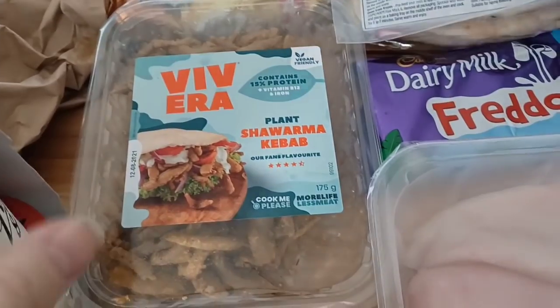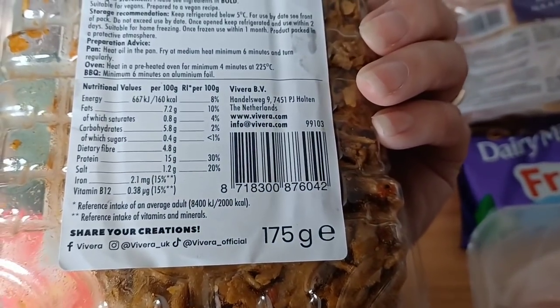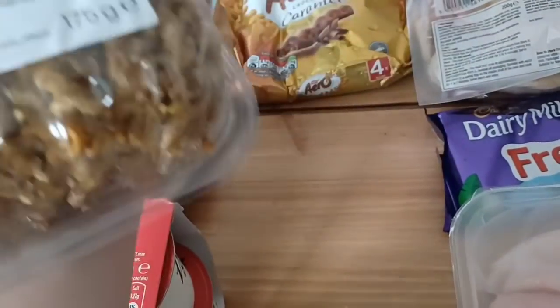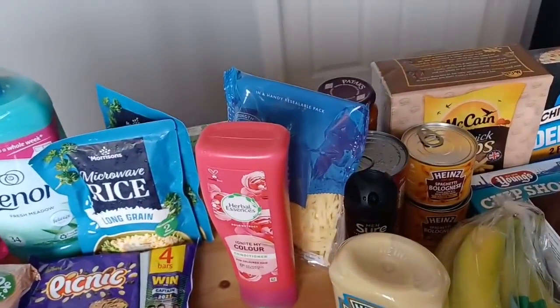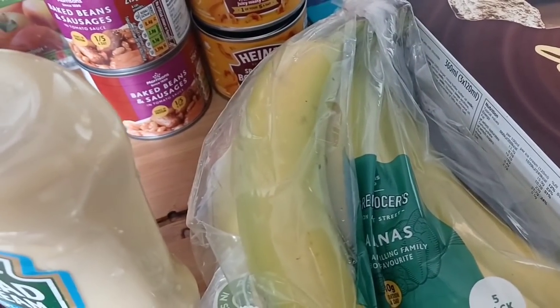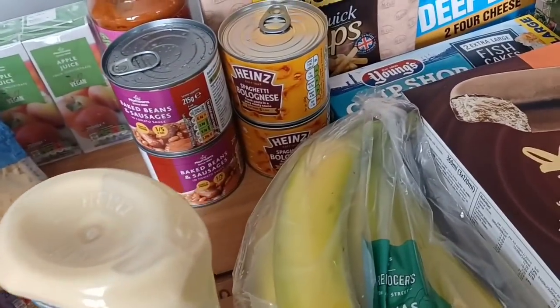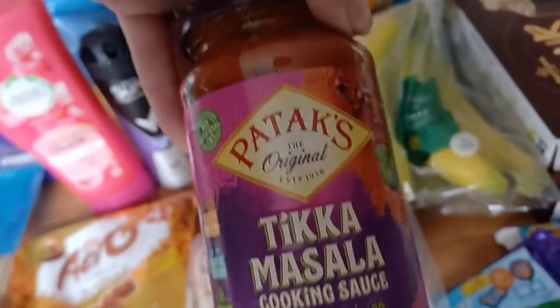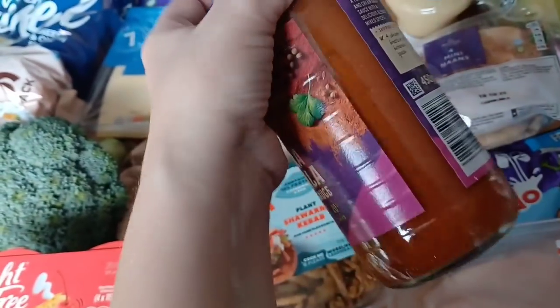Some sprouts, broccoli, little potatoes, and the Vivera shawarma kebab which is vegan-friendly — I'm not usually one for meat substitutes but this one is really delicious. It's 160 calories per 100 grams and only 175 grams in the pack, so not bad at all. Aero Caramels are 143 calories. Beans and sausages are 247 calories, spaghetti bolognese 168 calories. The curry sauce was a substitution — 84 calories per 100 grams, which is not bad.